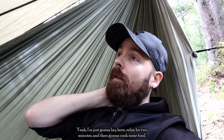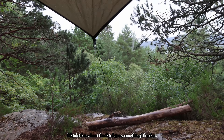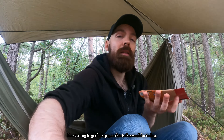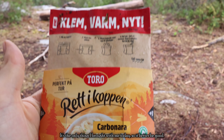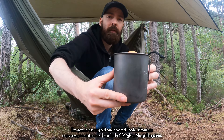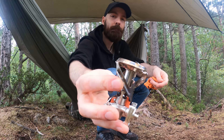I'm just going to lay here and relax for two minutes and then cook some food. The rain has started to pick up — I think it's in about third gear or something like that. I'm starting to get hungry, so this is the meal for today — it's the only thing I brought so it better be good. I'm going to use my old and trusted Toaks titanium cup as my container and my Jetboil Mighty Mo grill system.